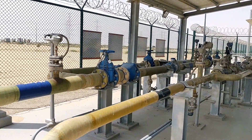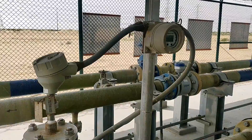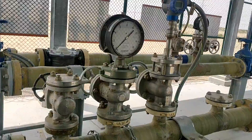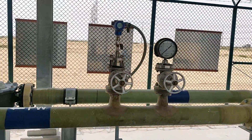A metering skid is used to measure various parameters using instruments such as flow meters, pressure sensors, temperature sensors, control valves, and detectors, and to analyze the quality of water, gas, or oil particles.